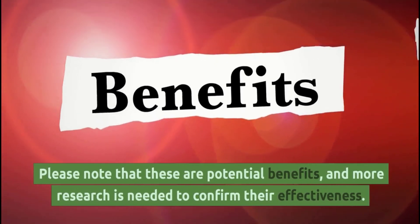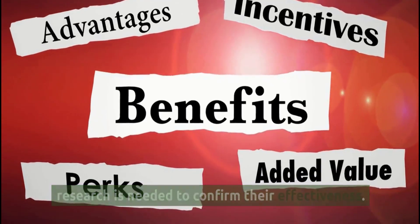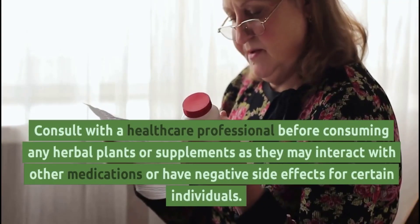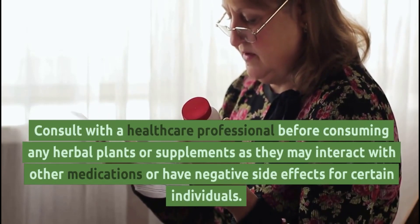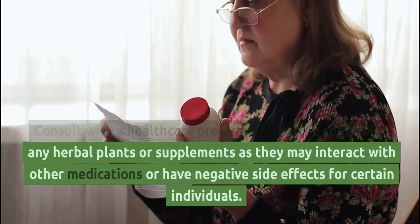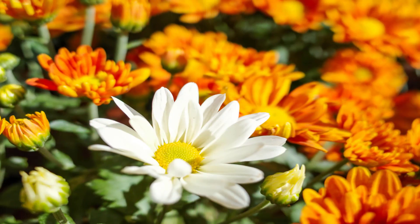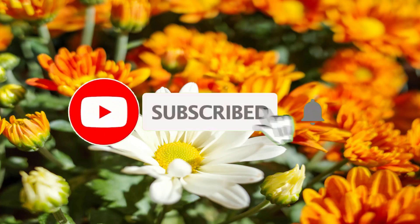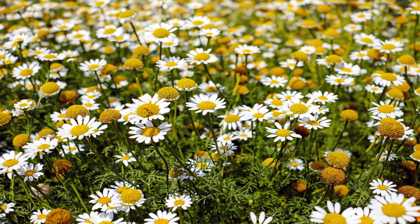Please note that these are potential benefits and more research is needed to confirm their effectiveness. Consult with a healthcare professional before consuming any herbal plants or supplements, as they may interact with other medications or have negative side effects for certain individuals. Be sure to subscribe to our channel for more informative videos on natural health and wellness. Thanks for tuning in.